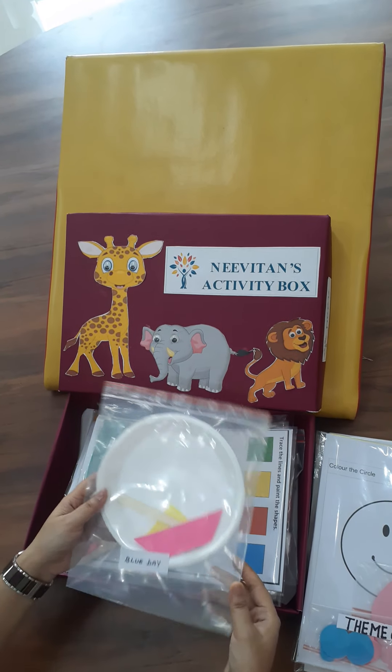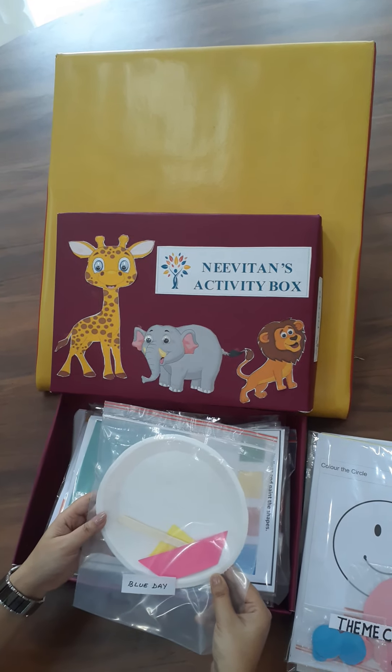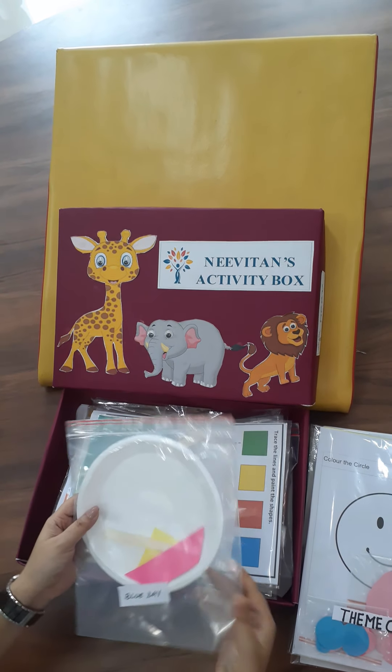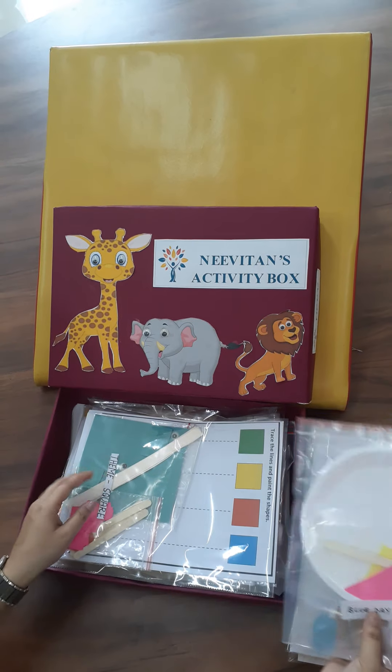July is a monsoon month. What better day to celebrate than a blue day and reinforce the color blue.